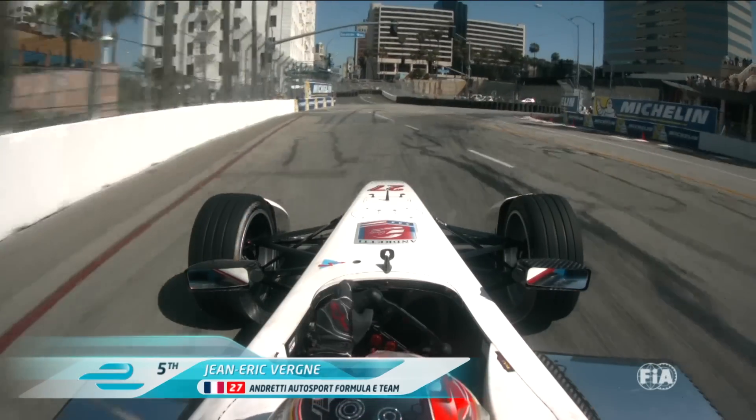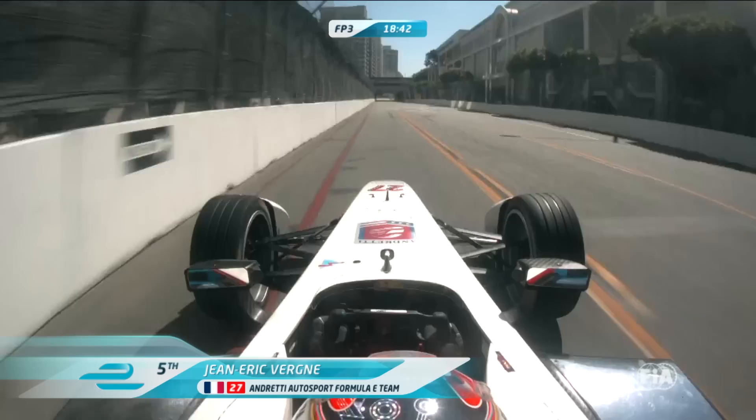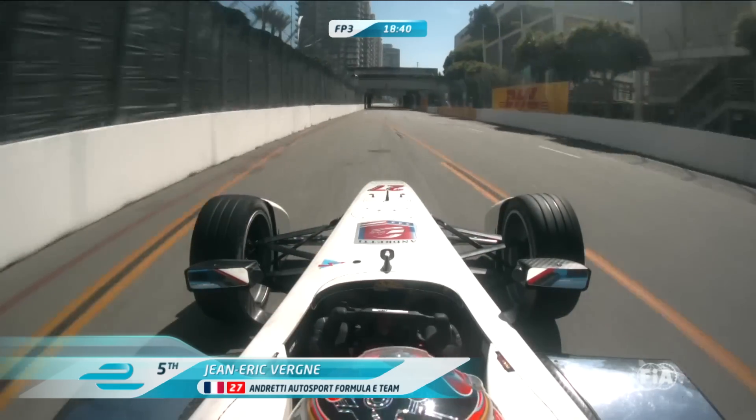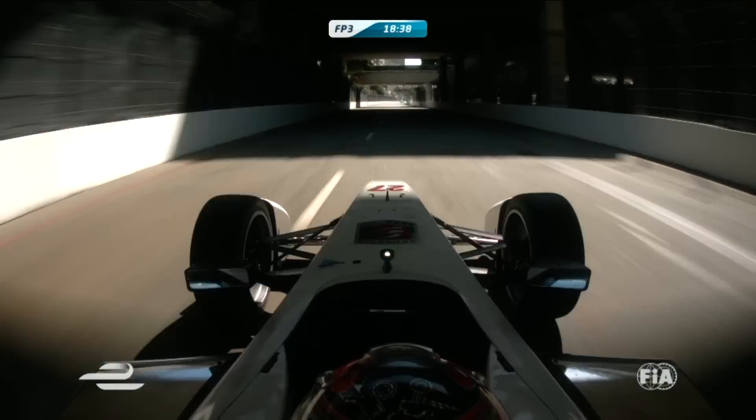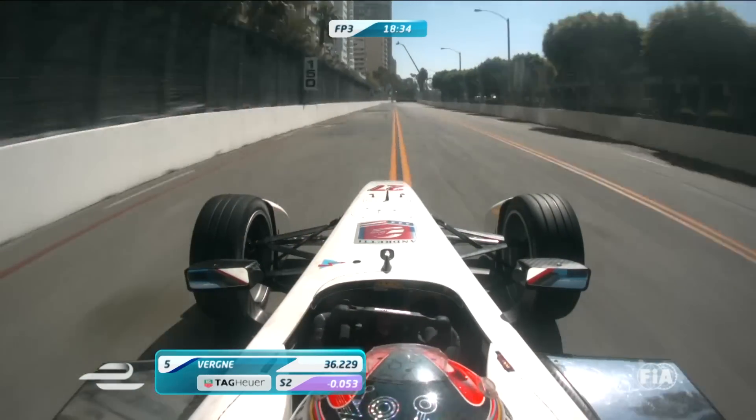On board with Jean-Erik Vergne at turn four, fifth quickest at the moment. He missed the curb completely there — yeah, missed the apex. Let's see how he gets on at turn five. Not happy hunting for him this morning so far. You'll see the bumps now as he starts to brake.